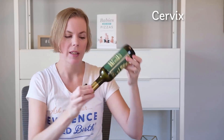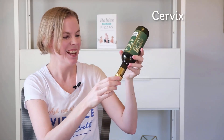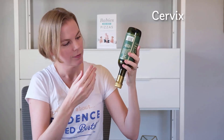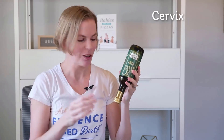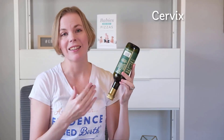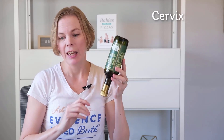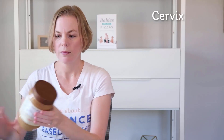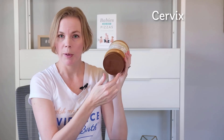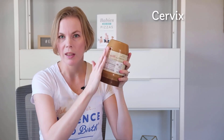This bottle, if we hold it upside down, could be like the neck of a cervix. It has a long, narrow neck, and this kind of is like the cervix before labor begins — it's a long, narrow neck. What we need the cervix to do is to turn more into like this peanut butter jar, where there is a wide opening but also a very thin neck, so that the neck is almost just continuous with the rest of the bottle.